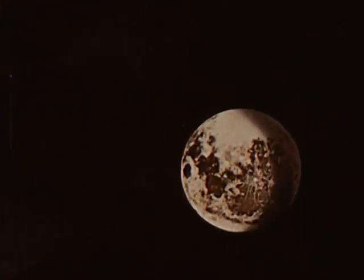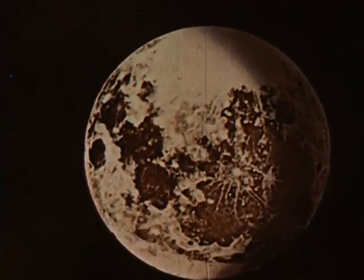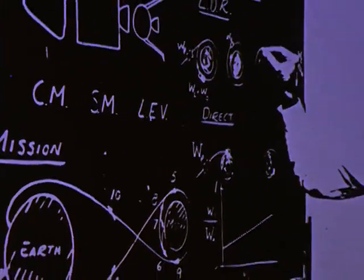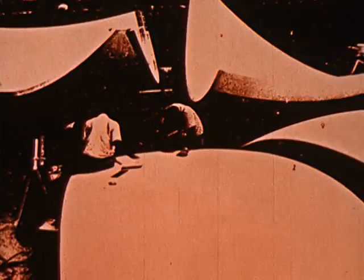This is the moon — man's first stop on his way to explore our solar system. To get there and return successfully before 1970 is the primary objective of NASA's Project Apollo, a project that represents the greatest, most intricate mobilization of government, science, and industry ever attempted outside of war. An immense scientific program in which the United States will invest some $20 billion before it is achieved.